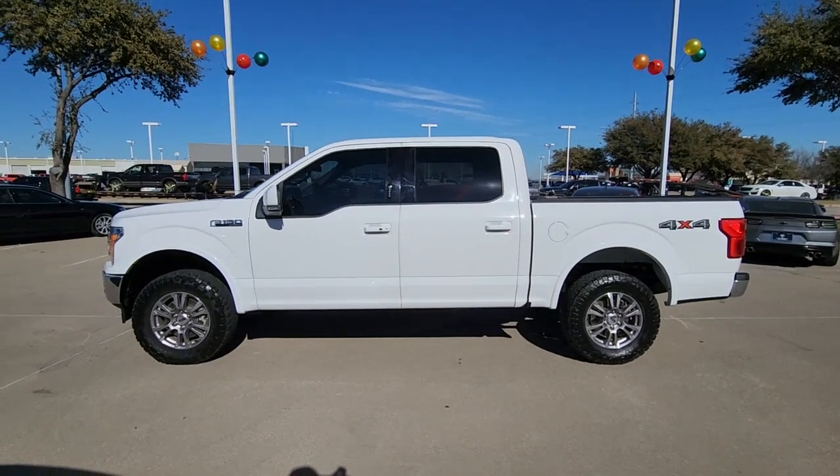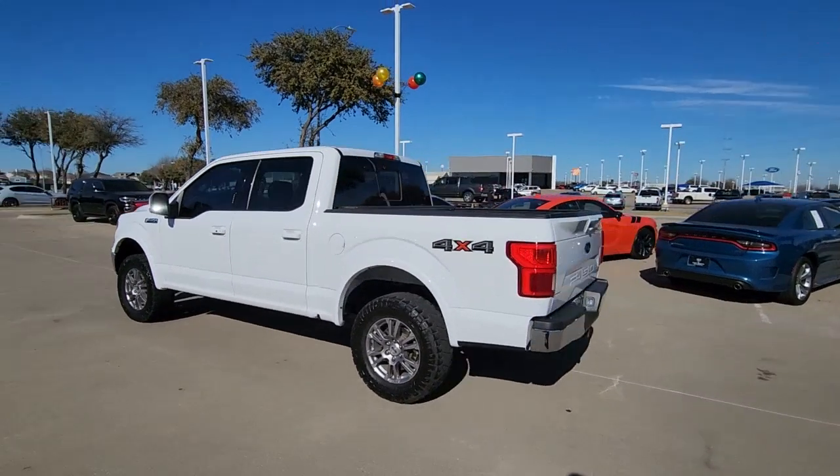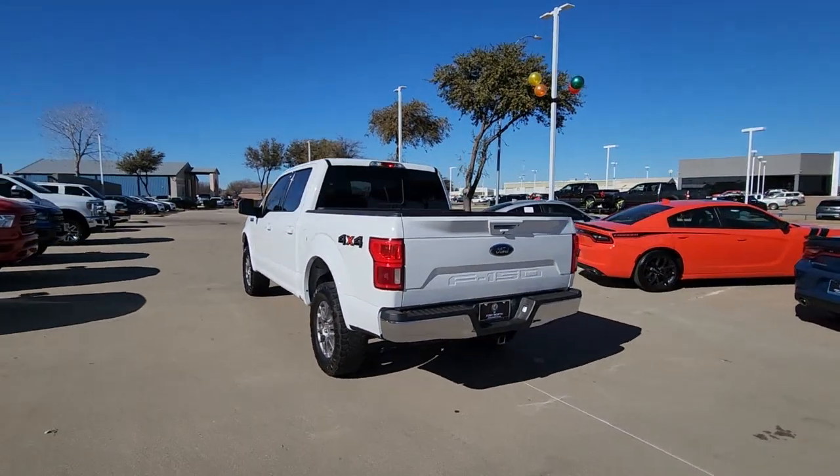Get into the 2020 Ford F-150. With less than 60,000 miles on the odometer, this vehicle stands out from the rest.